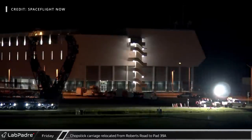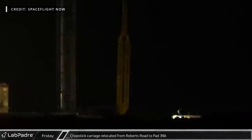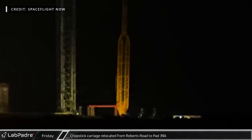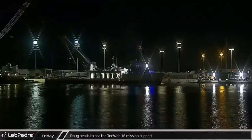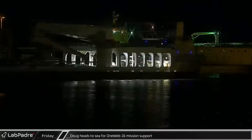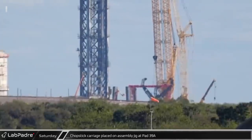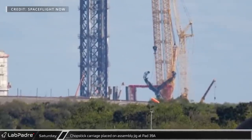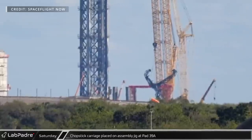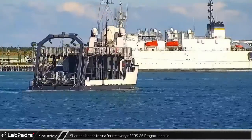Switching over to Cape Canaveral, overnight Thursday into Friday, our friends at Spaceflight Now caught the chopsticks carriage assembly on its way from Roberts Road to Launch Complex 39A. Friday evening, ferrying recovery vessel Doug made its way out of Port Canaveral in support of the 1Web 16 launch. On Saturday morning, the Buckner LR11-350 at SpaceX's historic Launch Complex 39A lifted the chopstick carriage and positioned it on the red beam of the assembly jig.